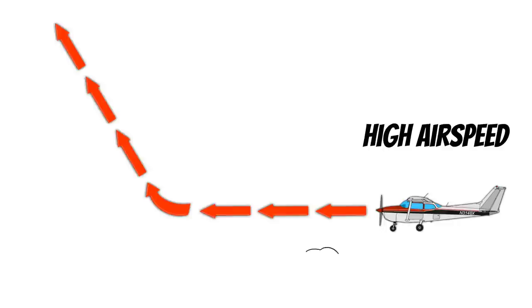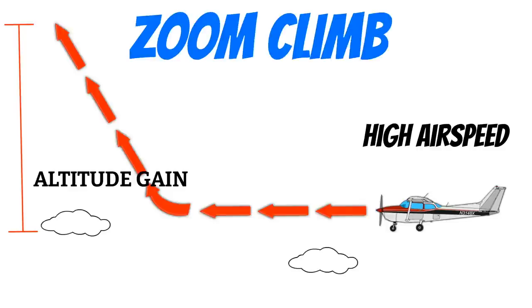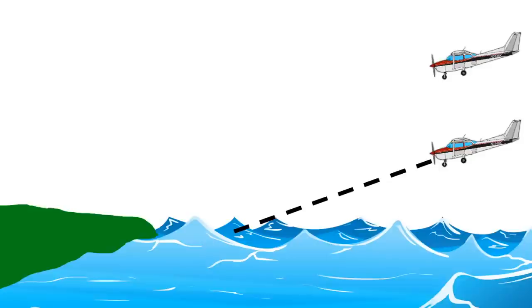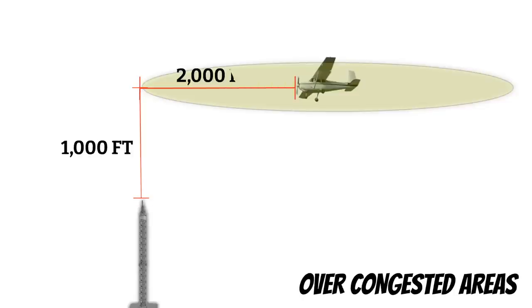This maneuver is called a zoom climb, and it could potentially buy you some time if you ever lose an engine. Practicing this allows you to see how much altitude you could potentially gain if you suddenly lose an engine — it could be the difference between landing somewhere you don't want and landing in a nice soft field.